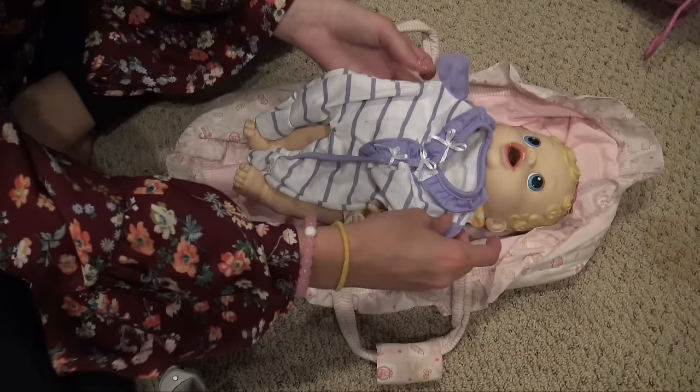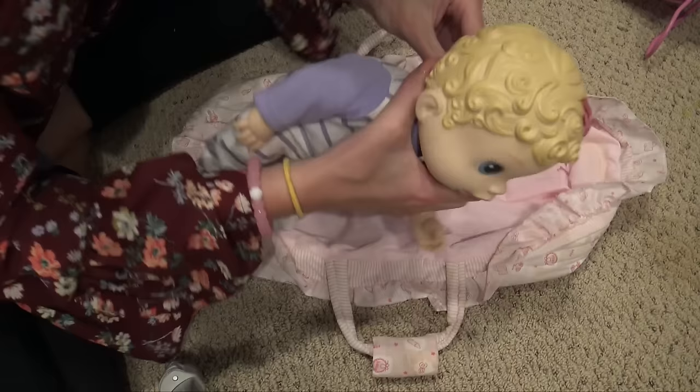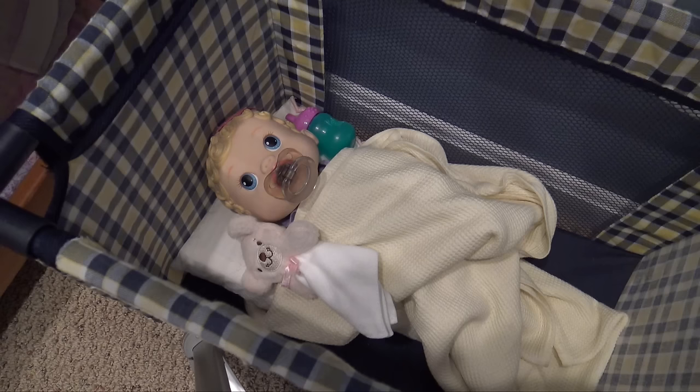I got Harper out, threw a diaper on her, and put her bathrobe on. We're gonna put her into these pajamas. She's all dried off so she should be all set. Here she is — all ready for bed! I'm gonna give her a bottle and then we'll probably read her a story and let her go to sleep. We've got this bottle for her so she can have some formula. I'll be back after I read her a book.